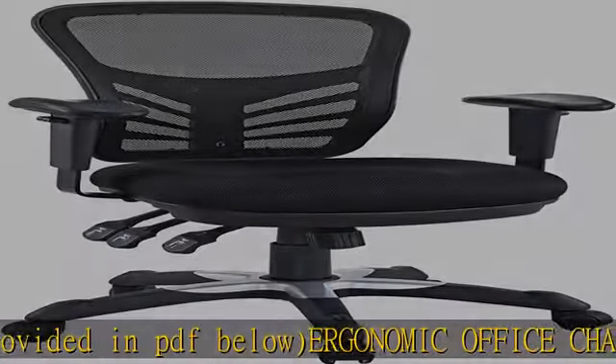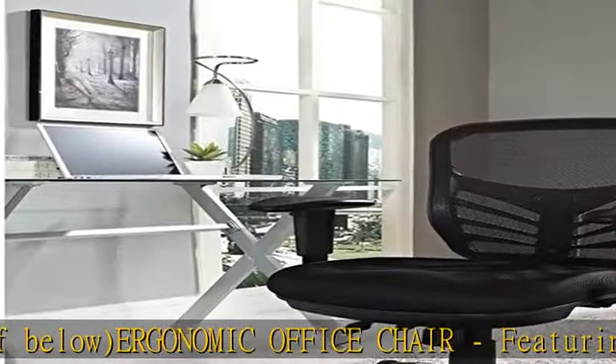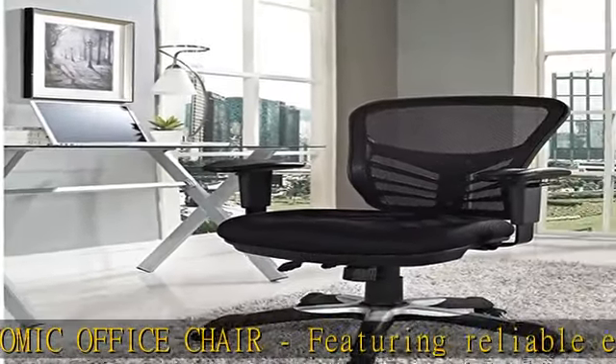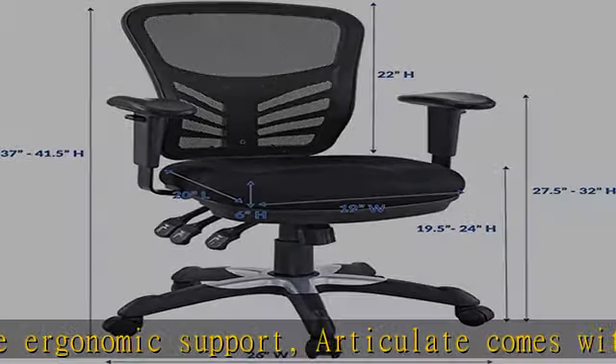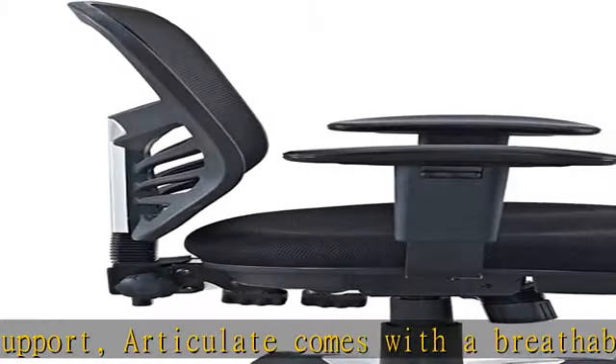Designed with productivity in mind, Articulate is perfect for everyday use. Sturdy and supportive, this executive office chair holds up to 331 pounds and comes in a variety of colors.